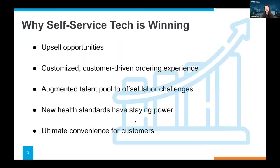Quick housekeeping note: please feel free to submit questions throughout the webinar via the Q&A functionality at the bottom of your screen. We will hold questions and answers until the end of the webinar, but you're welcome to submit them as they come. With that, let's dive into the content.